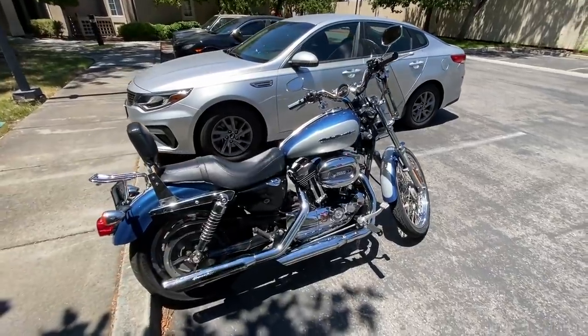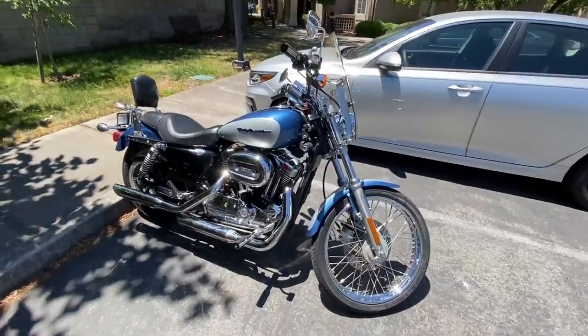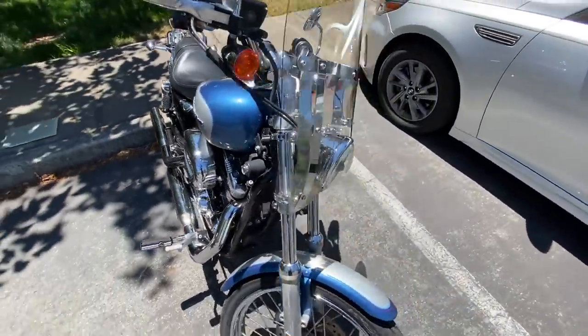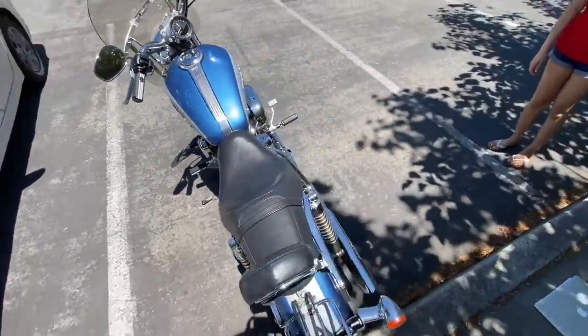If you guessed the Sporty, then you are correct. This is the 2005 Sportster 1200C — pretty low miles too, only 8,000 miles. Stay tuned for the build of this bike, it's going to be a fun build. I'm excited.